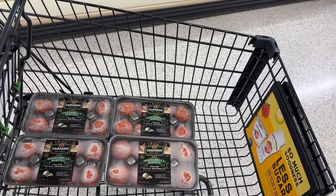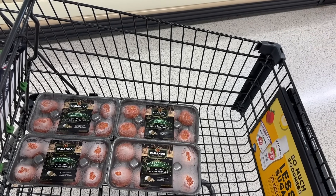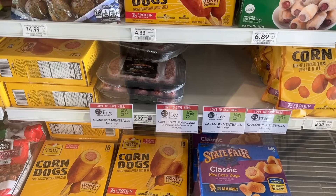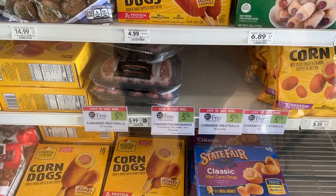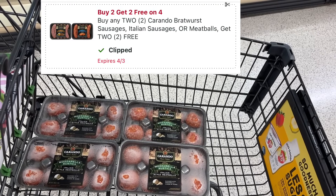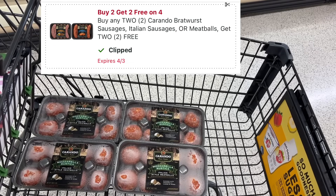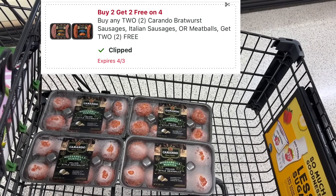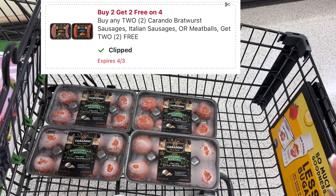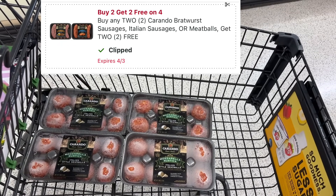This next deal is a free meat deal but it's Wednesday only, so this is only for my half-BOGO shoppers. If you're in Florida this deal will be done by the time your sale starts. The Carando meatballs and brats are buy one get one for $5.99. If you still have that buy-two-get-two-free digital coupon — the same one we used on the pepperoni — you can use it here. Pick up four, two will be paid for by the sale and two by the coupon, making all four super free.